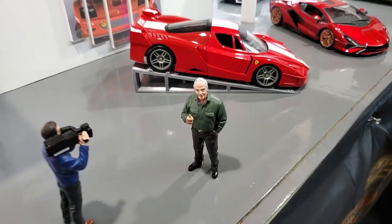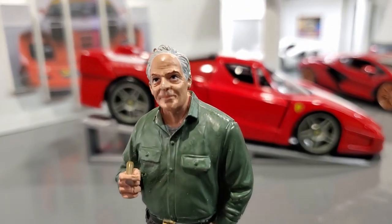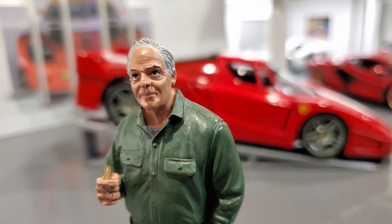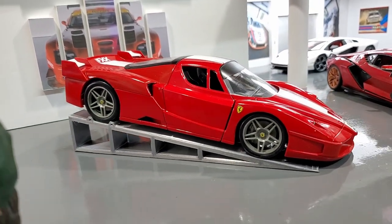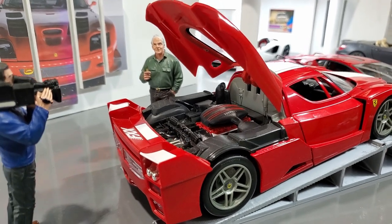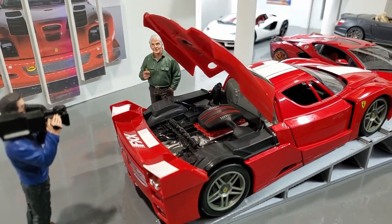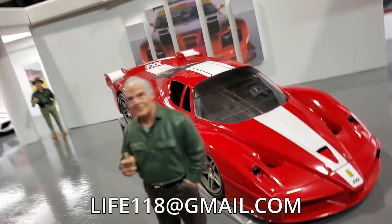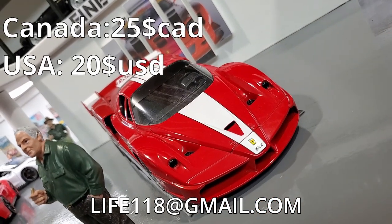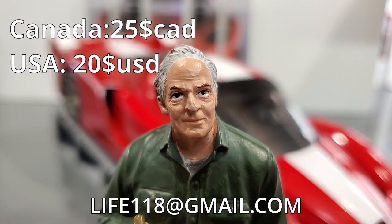This show is almost over, but I'm not done yet! We have this fantastic Ferrari FXX from Hot Wheels! I'm gonna be honest with you — I paid $60 for that car, it's valued at around $45, but I'm tired of it, it has to go! So $25 — send me an email, it's yours!